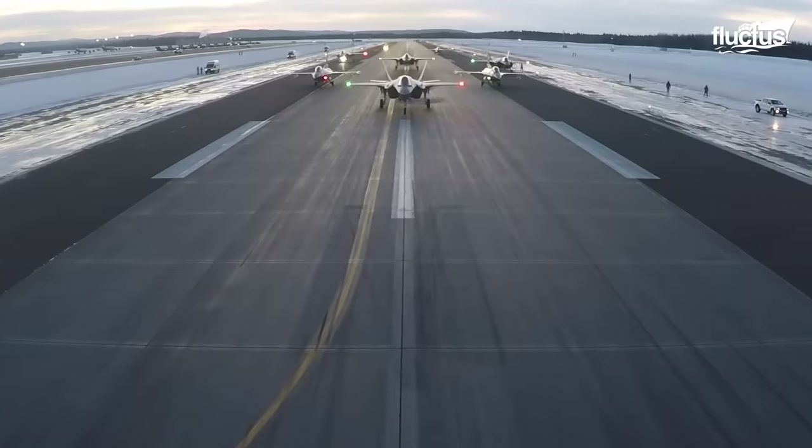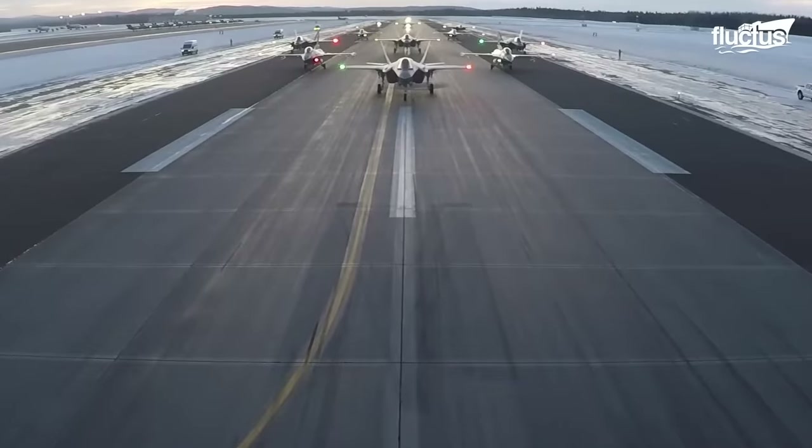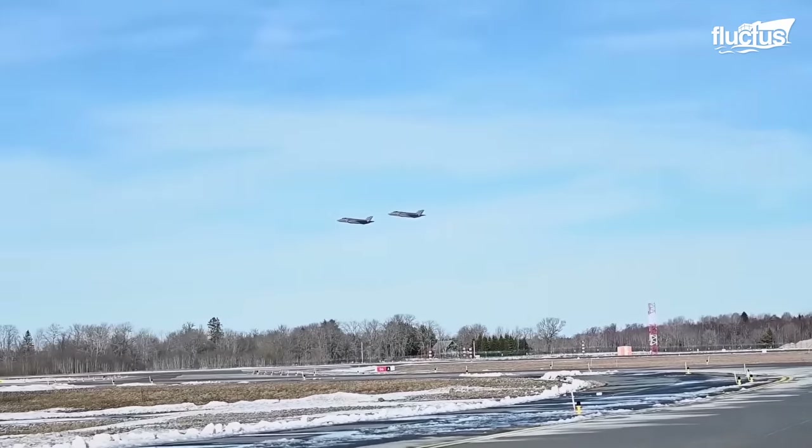This event, known as an Elephant Walk, showcased the agility and precision of these cutting-edge aircraft as they massed on the runway and took off one by one into the expansive Utah sky.